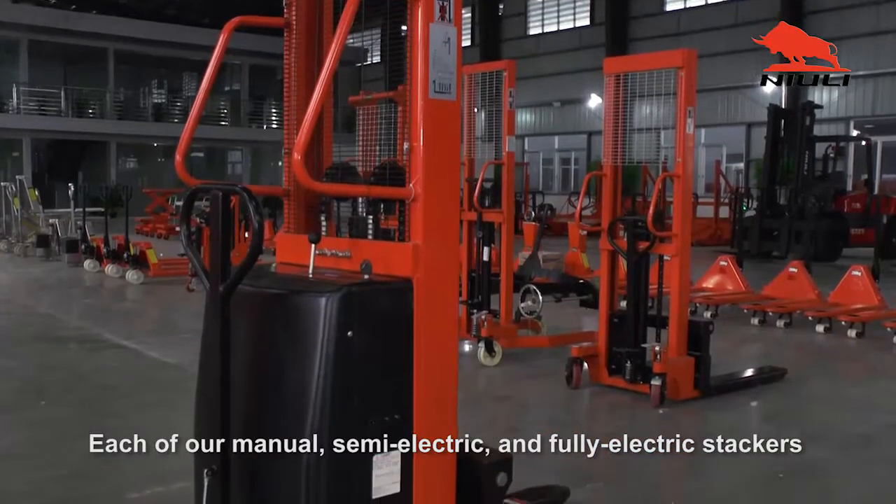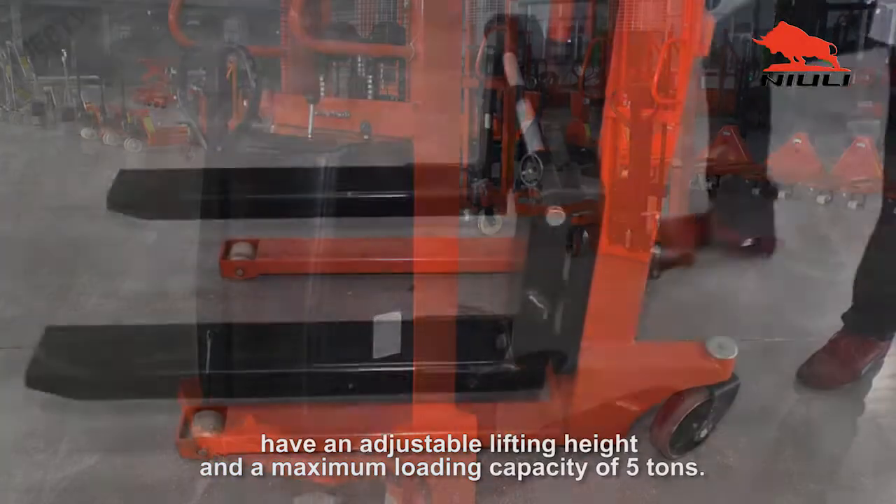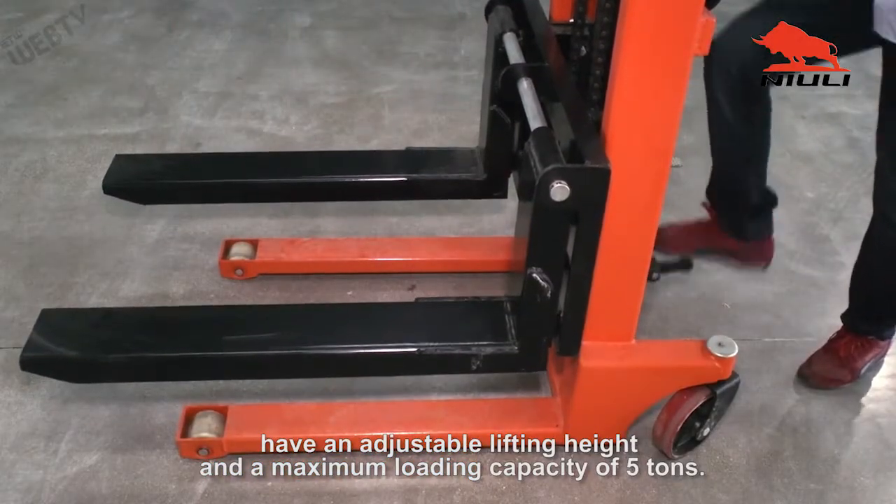Each of our manual, semi-electric, and fully electric stackers have an adjustable lifting height and a maximum loading capacity of 5 tons.